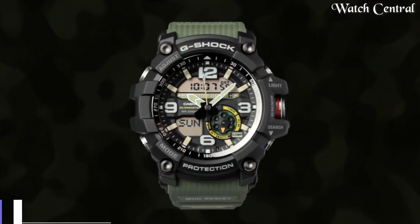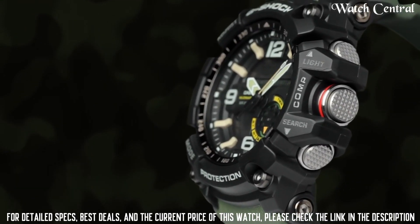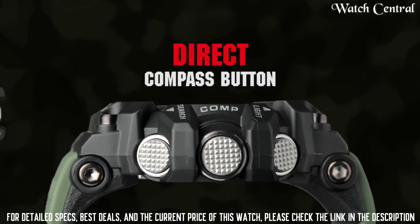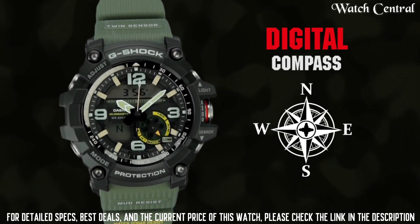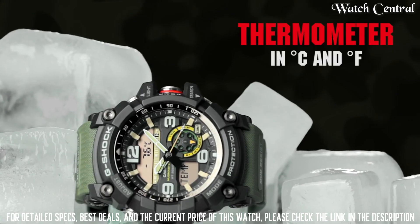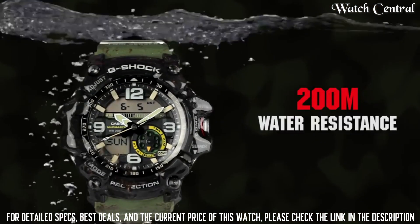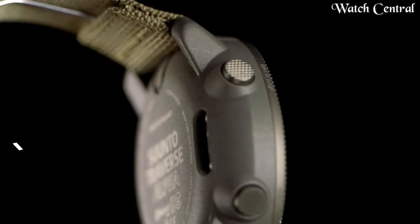Top 6: Casio G-Shock Mudmaster GG-1000. Built to prevent intrusion by sand, mud, or dust and to endure reliable operation in the harshest environments, this tough structure is prepared to support training and actual missions in environments such as jungles and deserts. It's an ideal tool for rangers and rescue crews. Mud-resist construction helps ensure that nothing gets into the watch when dirty work takes you deep into the dirt and sludge.